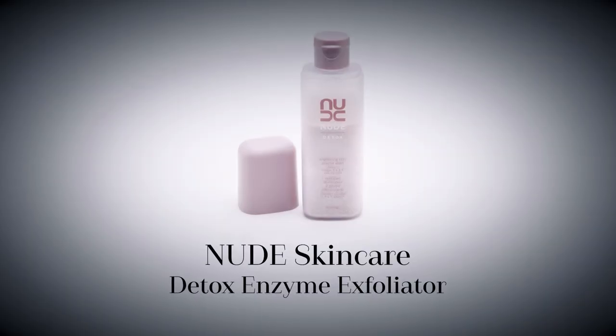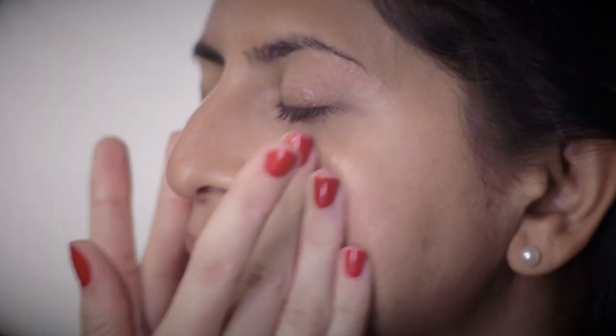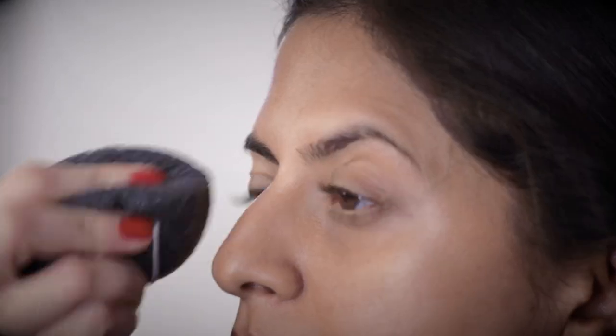As Amicia's skin is sometimes dry, I started by using Nude Skincare's Detox Enzyme Exfoliating Powder to gently polish away any dry patches so foundation can sit more smoothly on top.